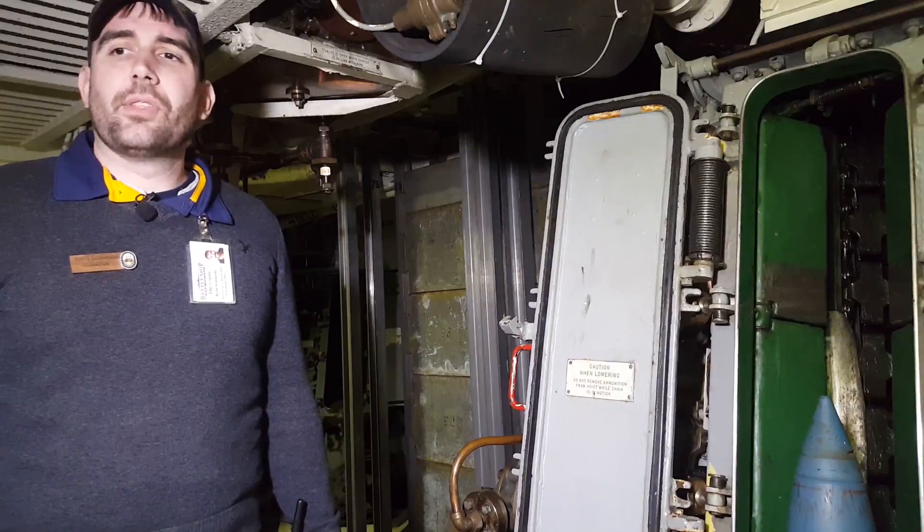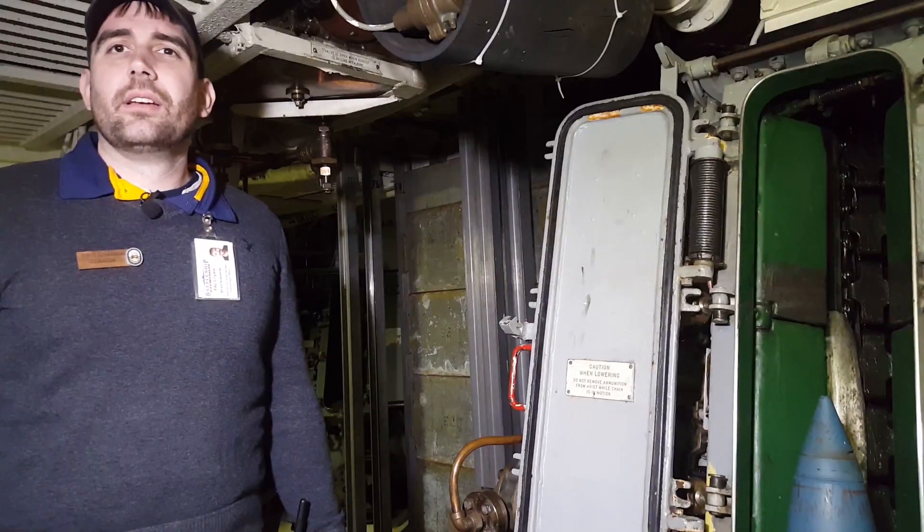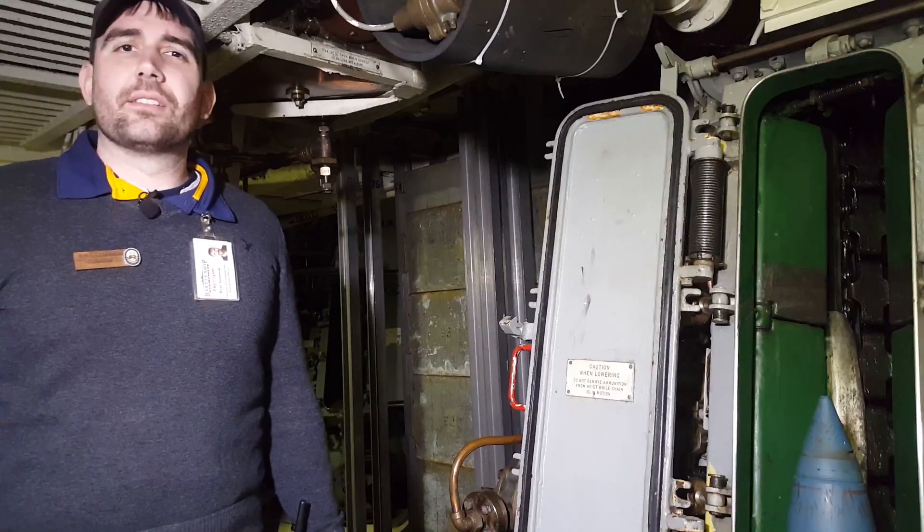This is a five inch magazine on the battleship New Jersey. It was a space like this on the Arizona which took the fatal hit that destroyed the ship.